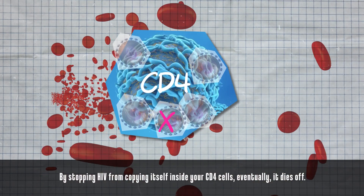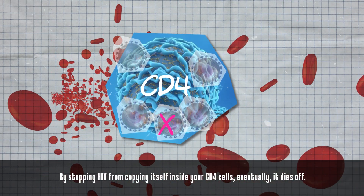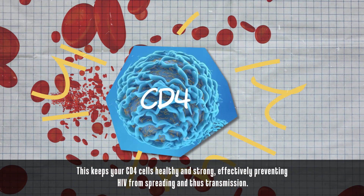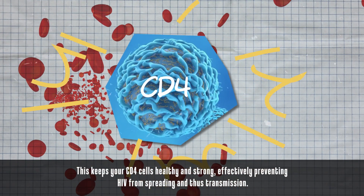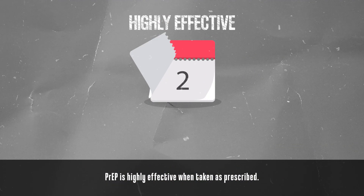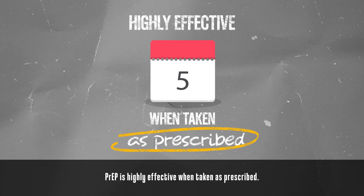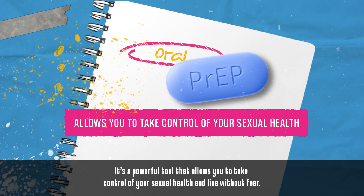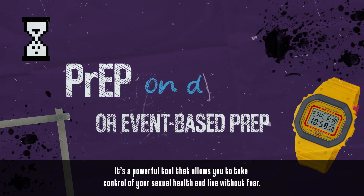By stopping HIV from copying itself inside your CD4 cells, eventually it dies off. This keeps your CD4 cells healthy and strong, effectively preventing HIV from spreading and thus transmission. PrEP is highly effective when taken as prescribed — it's a powerful tool that allows you to take control of your sexual health and live without fear.